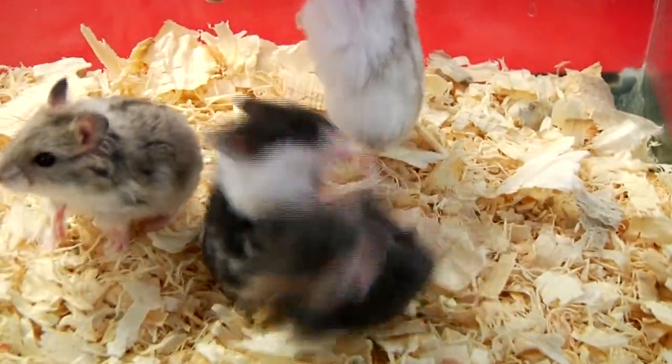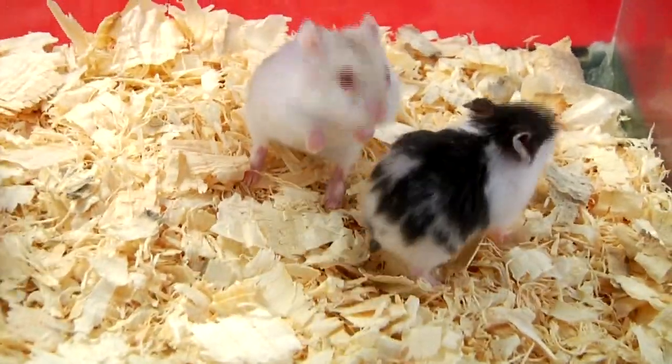One thing you want to do is just make sure that their water and their food is cleaned every day and changed out.